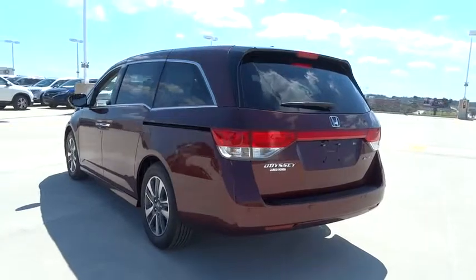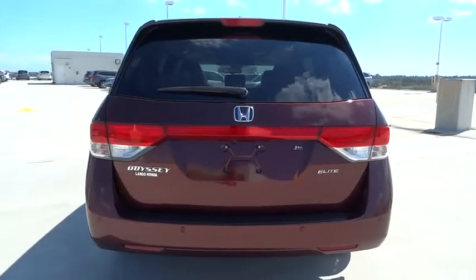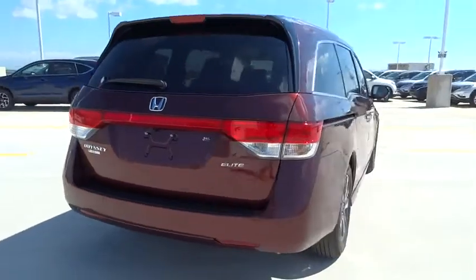Navigation system, traction control, xenon headlights, Bluetooth, front wheel drive, automatic transmission, cruise control.